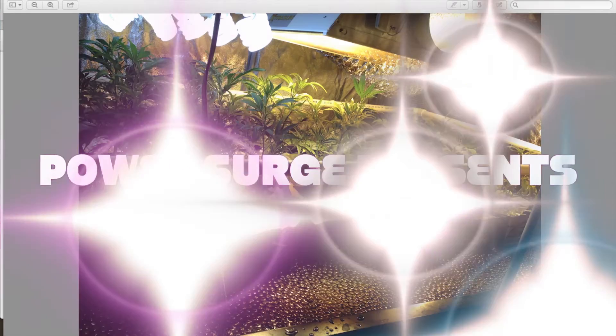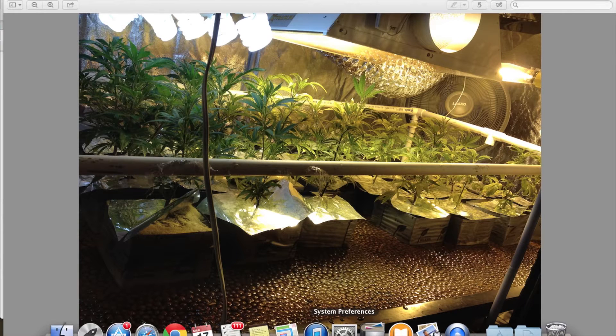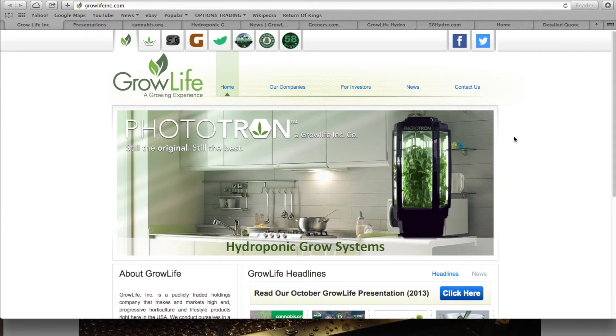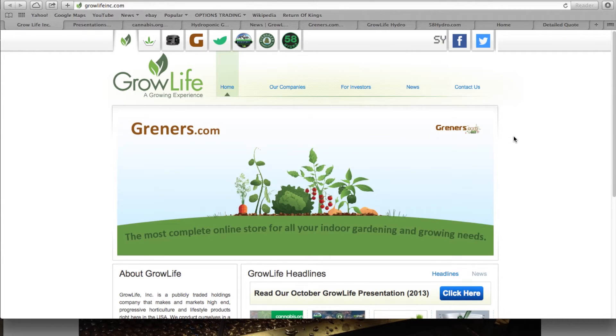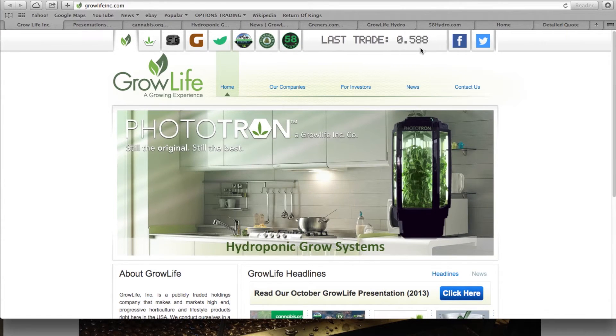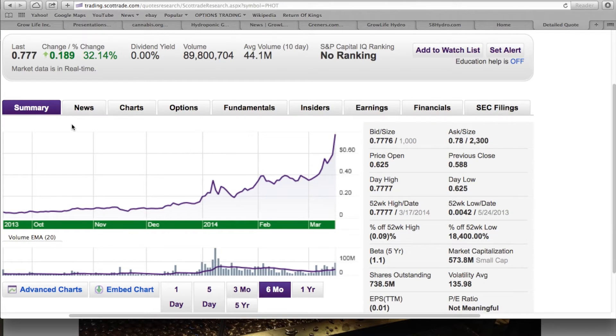Hi there YouTube, this is Power Surge. I wanted to talk to you today about a company that has really sparked my attention, and that is GrowLife. GrowLife is ticker symbol PHOT, trading on the OTC pink sheets. The stock last traded at about 59 cents, and today they've had an amazing day — the market closed a few minutes ago at almost 78 cents, a gain of 32% in the day.